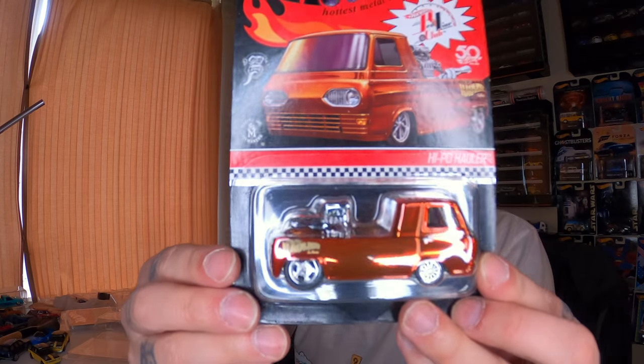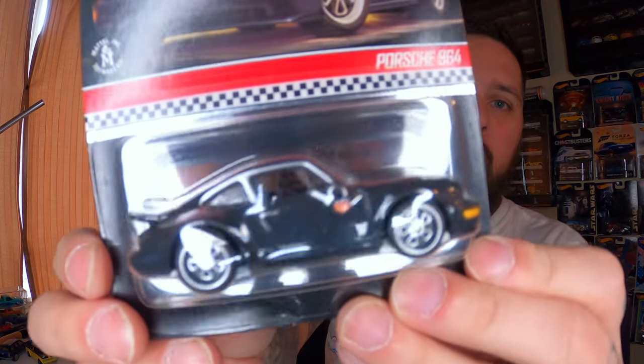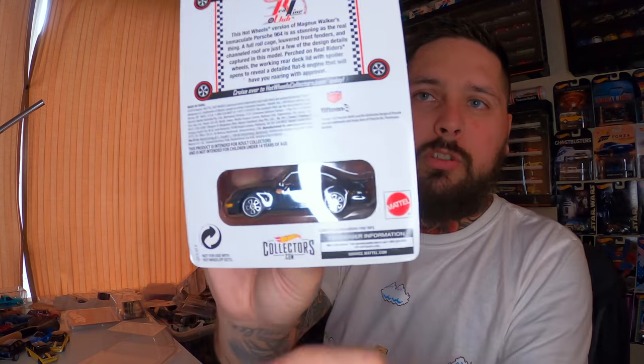This is one I picked up off my buddy last year. I believe this was a 2018 RLC car — Hypo Hauler — which is pretty dope, numbered, 12,000 made. This was a 2019 RLC car as well, and I'm a big Porsche guy. Love Porsches, love Volkswagens. This was limited to 10,000. This is the Porsche 964 — pretty sick. It's got the outlaw symbol on it. Super duper cool.